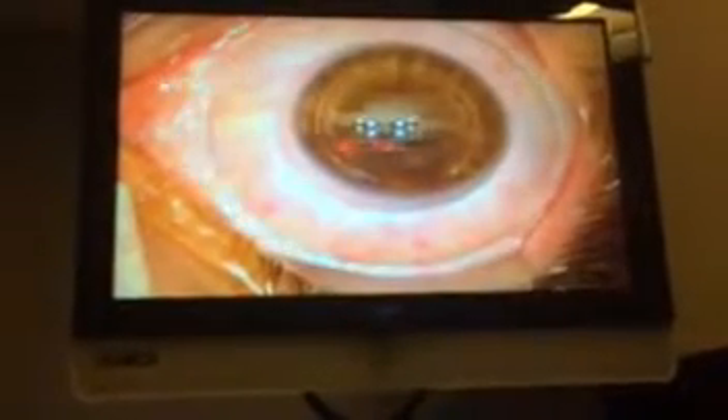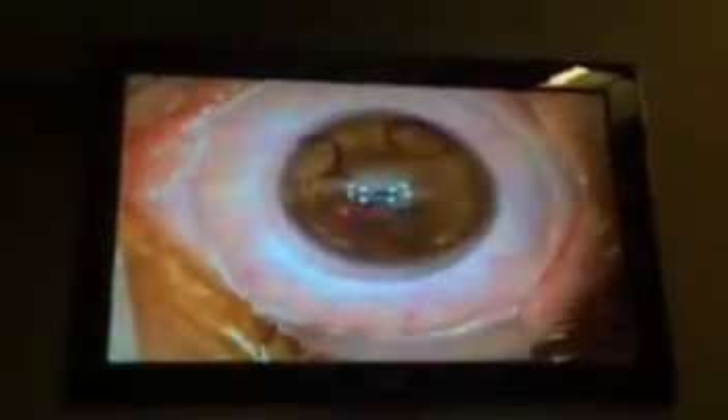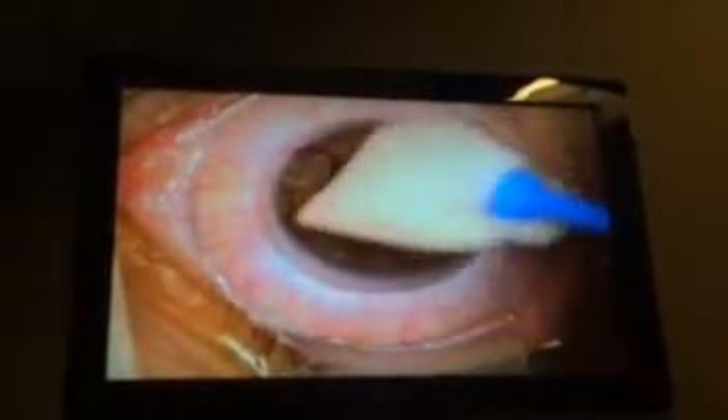She'll be glad that I made it in time to take a video. I wonder if this is the first or the second eye.